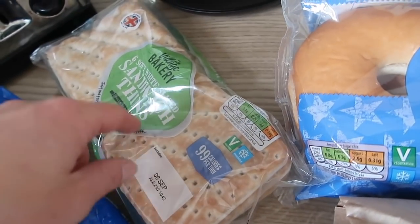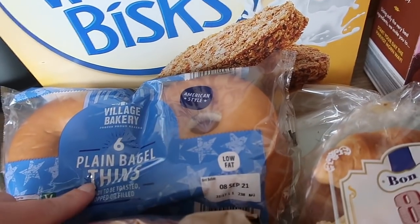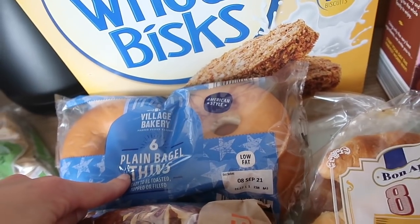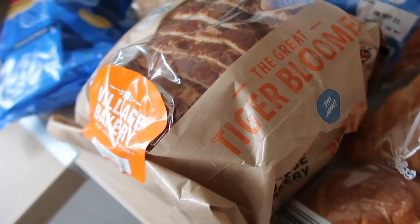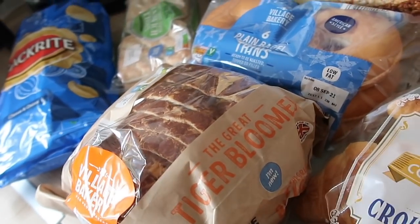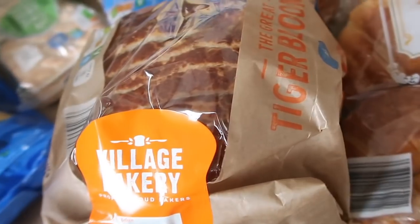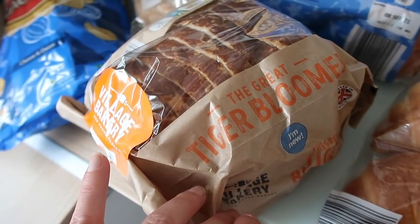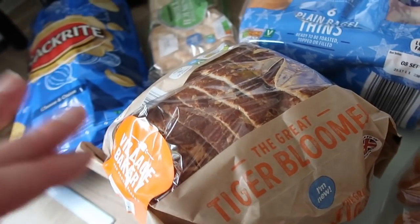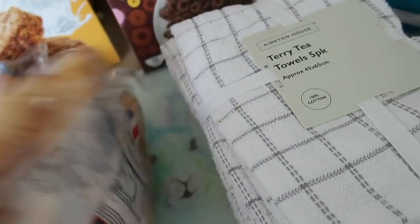I got some sandwich thins because the kids like them for school, some Weetabix for Graham and Miles, and some plain bagels for cream cheese and salmon. I also thought I'd try the tiger loaf — Graham always used to buy it. I noticed they now do it in half sizes, so I got that. We can have toasted bacon sandwiches or just toast. Fresh bread is always so nice.